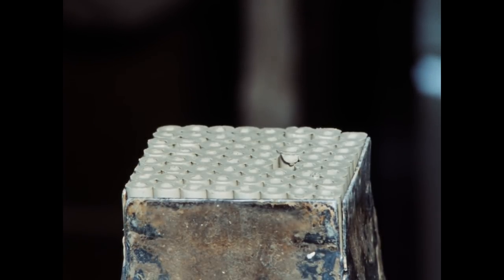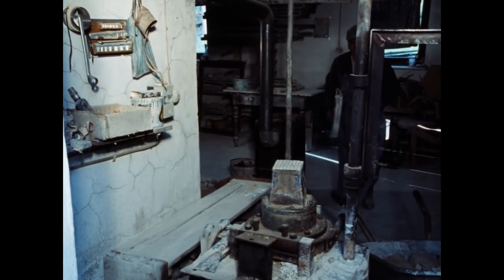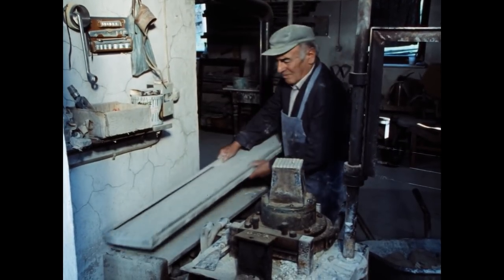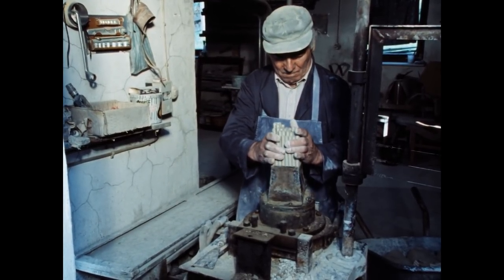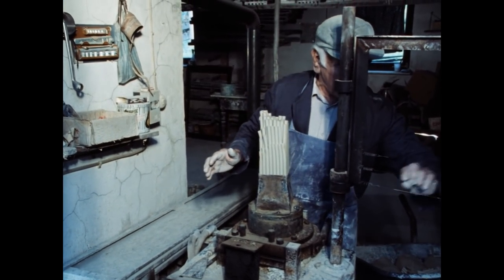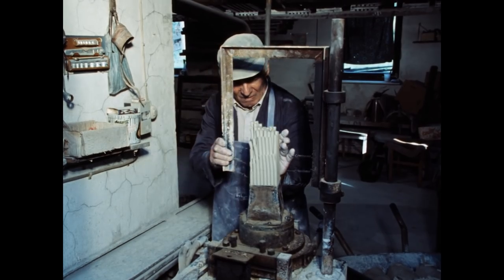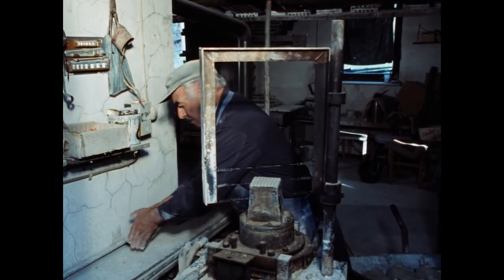Wie viele Röhrchen kommen da heraus? Da kommen 64 Röhrchen raus. Die werden dann, je nach Bestellung, auf die Längen abgeschnitten, wie sie bestellt werden: 4 Zentimeter, 8 Zentimeter, 10 Zentimeter, 12 Zentimeter.